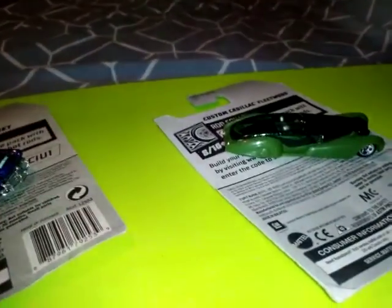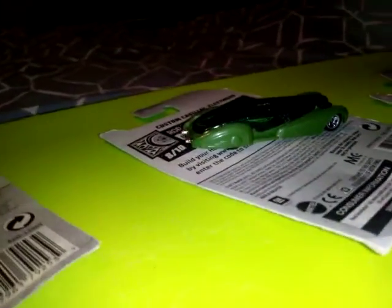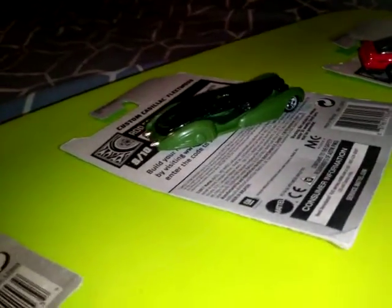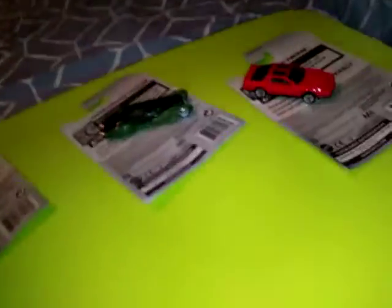The cream of the crop — this is a Cadillac Fleetwood Custom. For any diecast collectors who have this vehicle, please let me know in the comment section down below.